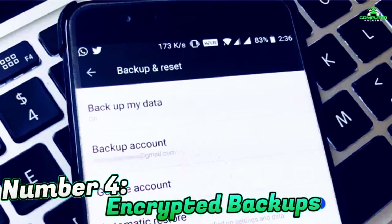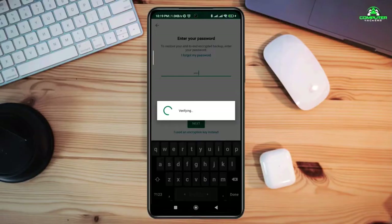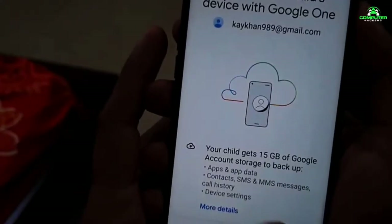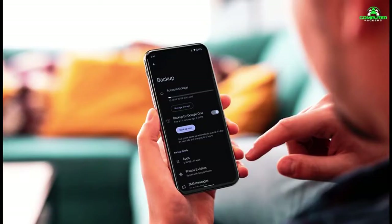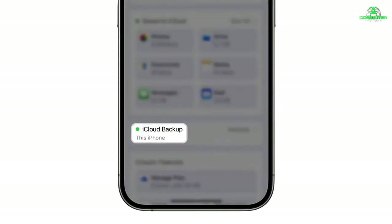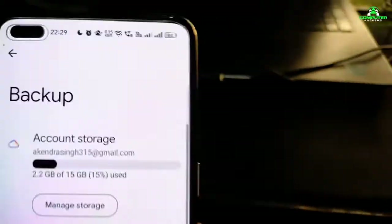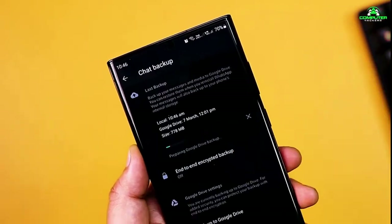Number 4: Encrypted Backups. Keeping a backup of your phone's data is vital, but if it's not encrypted, it's vulnerable to hackers. Encrypted backups ensure that even if someone accesses your backup files, they won't be able to read your data without your password. Standard backups stored in the cloud can be accessed with your credentials — if someone gets into your Google or Apple account, they could download your backup and access everything on your phone. On iOS, go to Settings, then your name, then iCloud, then iCloud Backup and toggle on Encrypt Backup. On Android, open the Google Drive app, tap the menu, go to Backups, and enable encrypted backups.